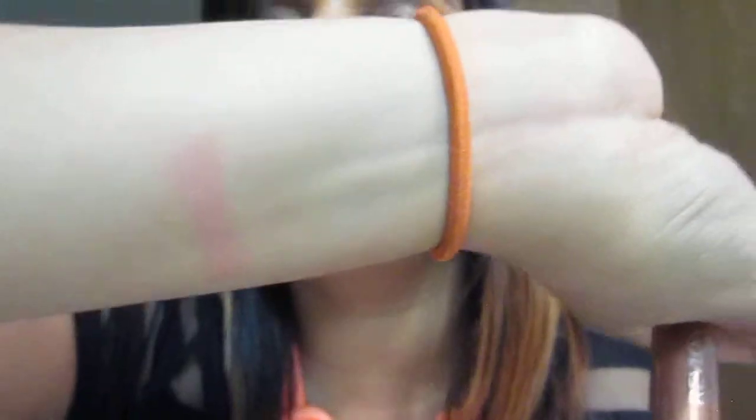The color is called Demure Reserve — I think they both mean the same thing, so I don't know what they were going for with that. Super cute, and look at the shimmer — it's so pretty and pink. I love it because it's like a lipstick but in crayon form.